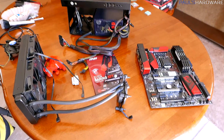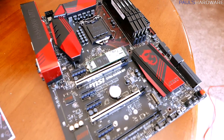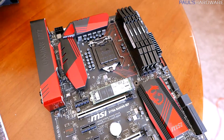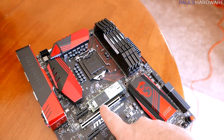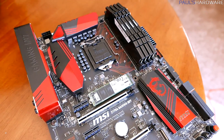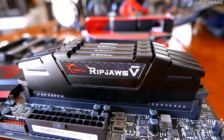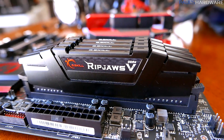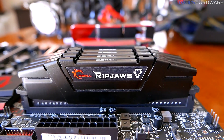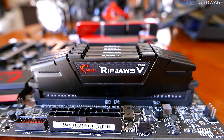Right over here is the main event — the Skylake testbed. This is the MSI Z170A Gaming M7 motherboard, which has been a great, solid board for me so far. I'm using a Plexdoor M6e PCIe SSD drive in this, which is a bit faster than the SSDs in the other systems, but as you'll probably see, that didn't really affect the benchmarks. I also have the G-Skill Ripjaws 5 DDR4 kit — brand new from G-Skill, a 4x4 gigabyte kit rated at 3200 speed, but I set it to 2400 for the sake of the tests.